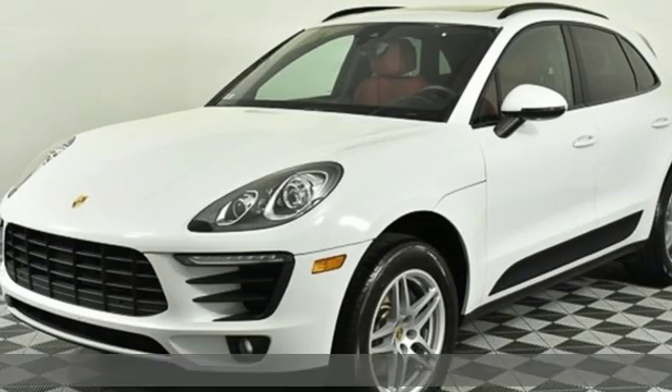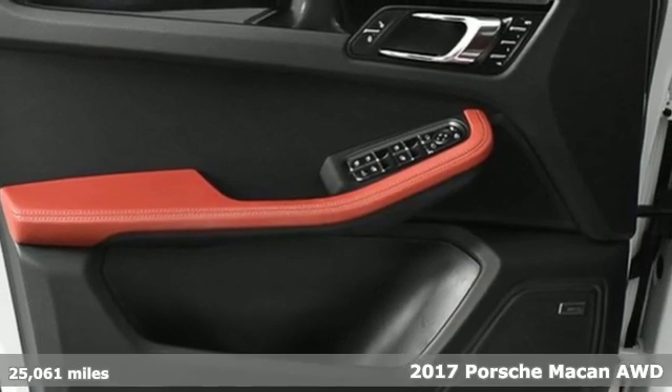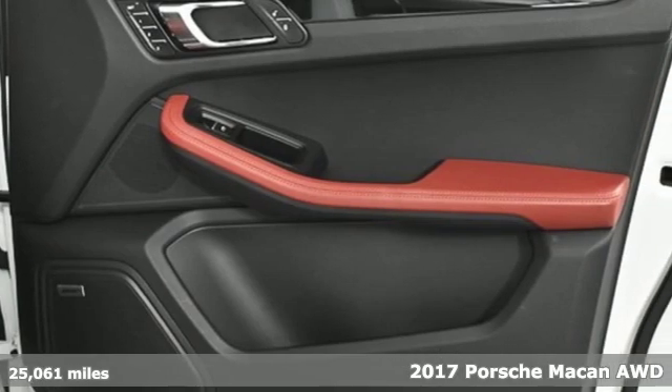Here's a 2017 Porsche Macan. Power. Performance. Porsche. And with features like these, every drive is a pleasure.